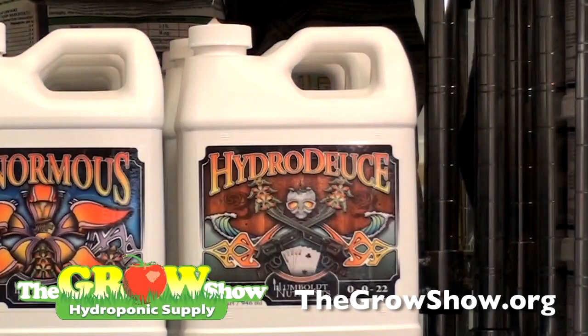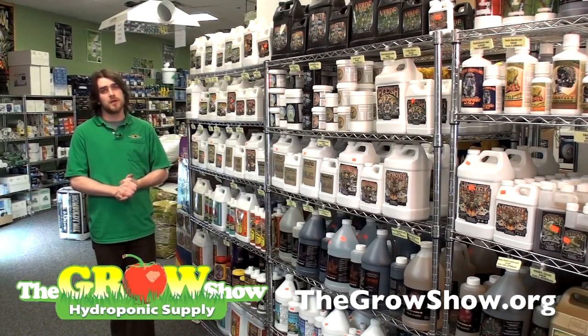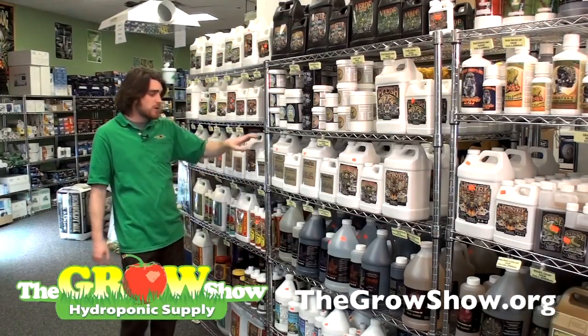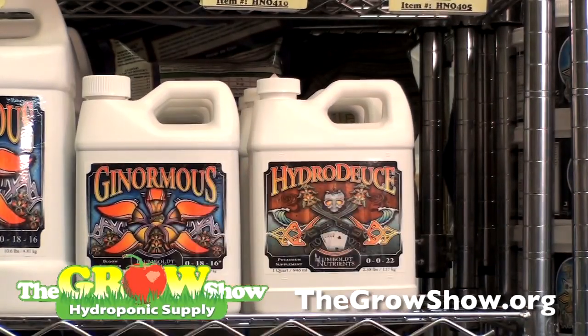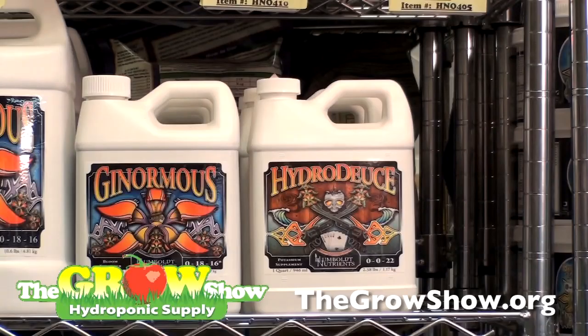Next, we have a potassium supplement. Your potassium supplement may vary based upon whether you're in a hydroponic or soil application. In a hydroponic application, we have a product called HydroDeuce. In a soil application, we have a product called DeuceDeuce. As a basic rule of thumb, even in a soil application, you may want to use HydroDeuce, as it is a little more lucid, allowing it to flow better through your pumps and emitters into your plant.